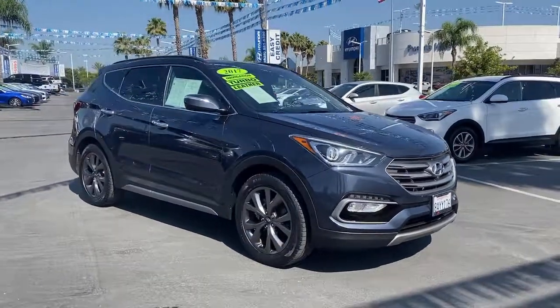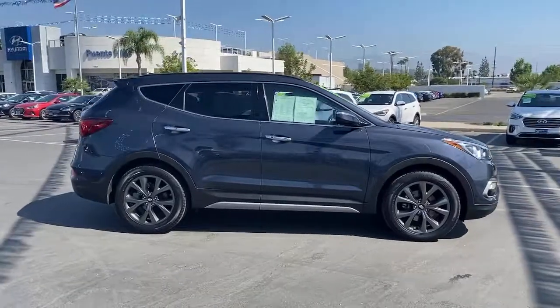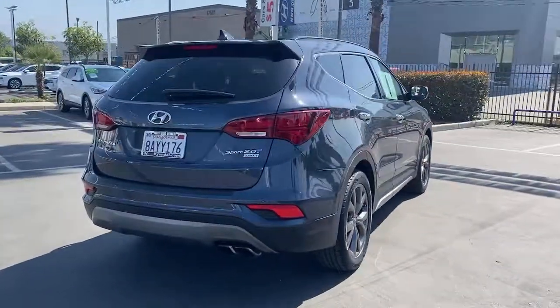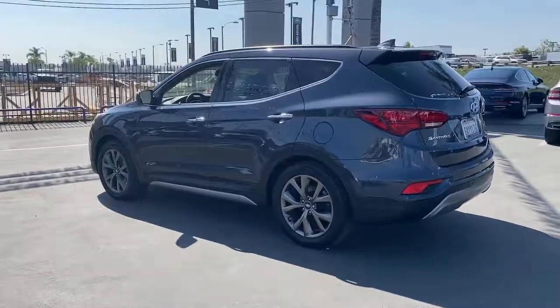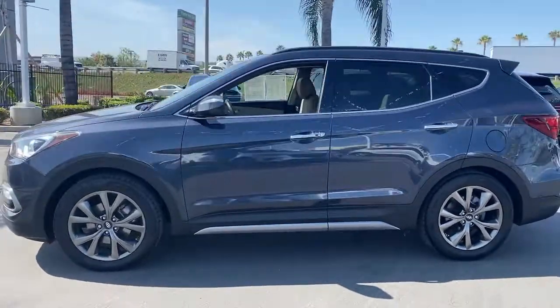Hop into the 2017 Hyundai Santa Fe. This vehicle is an outstanding buy with fewer than 60,000 miles on the odometer. Here's a stylish, family-friendly Hyundai Santa Fe with bold modern looks, standard infotainment and the latest safety features. This spacious, versatile midsize crossover infuses every drive with comfort and confidence.